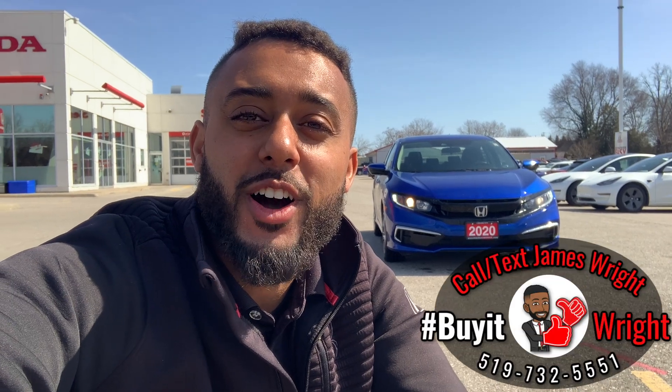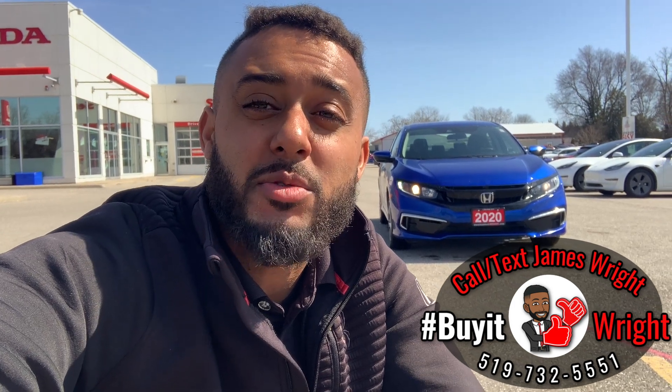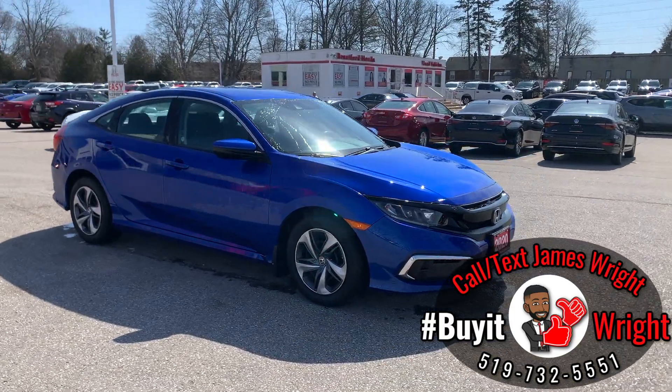Hey everybody, it's Jimmy Wright here from Brantford Honda and I have another fantastic vehicle to show you today. This here is a 2020 Honda Civic LX, has a little over 30,000 kilometers on the dial, nice clean CarFax, and is coming on to certified. Let's take a peek.